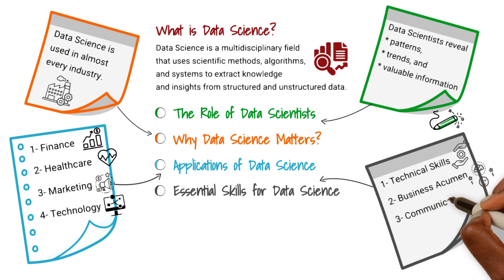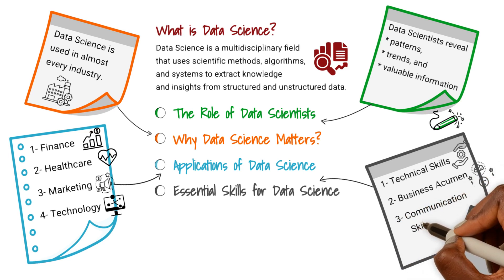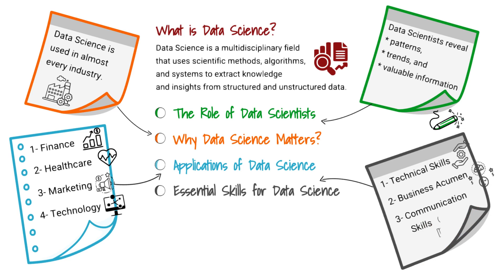Data scientists should possess strong business acumen to translate insights into actionable strategies. Communication skills — articulating complex findings in a comprehensible manner is vital. Effective communication ensures that data-driven recommendations are understood and embraced across the organization.